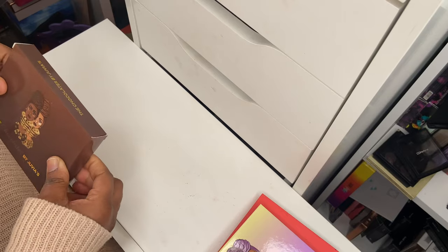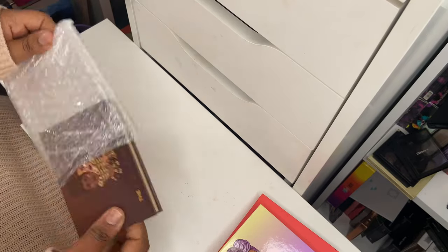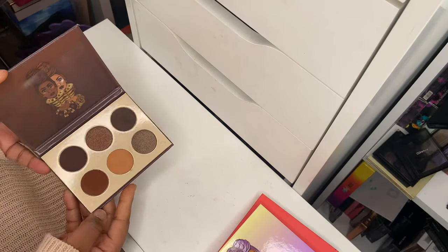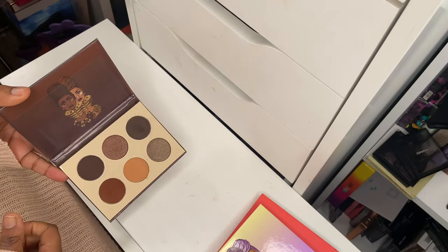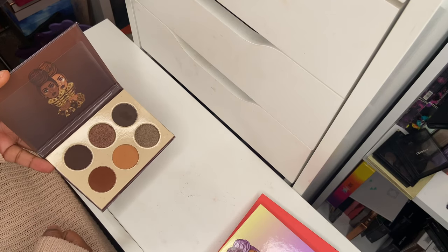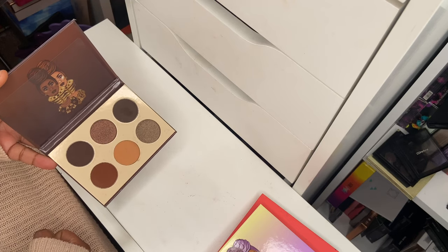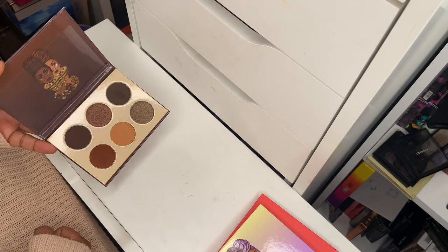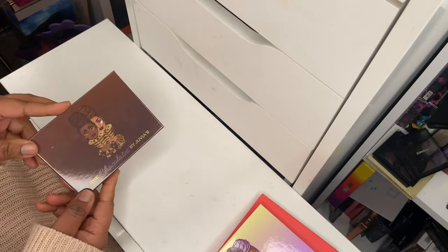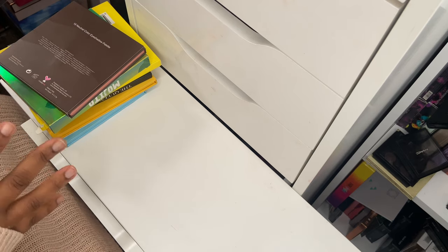The last Juvia's Place palette is the Chocolate — by far my favorite mini palette from them, just because of how many tones I can use. It's a beautiful brown neutral eyeshadow palette. You can get that brown smoky eye, and you can also use some of these shades to contour depending on your skin tone. I've really enjoyed using this one.